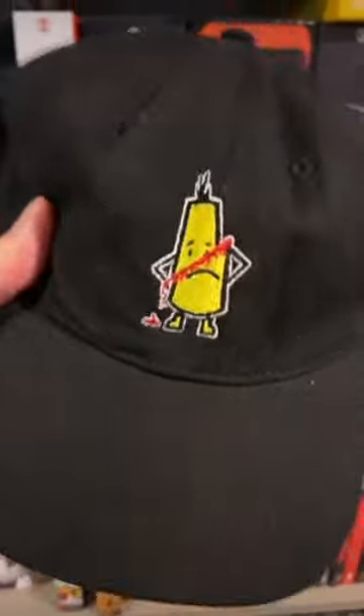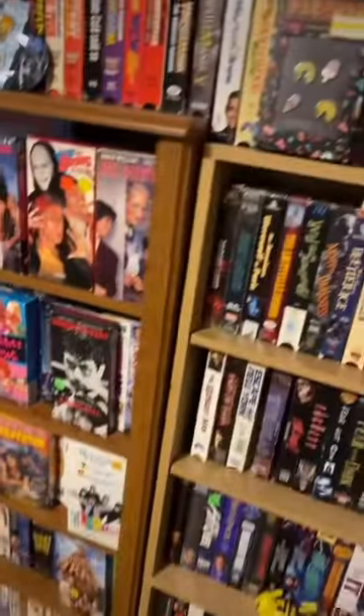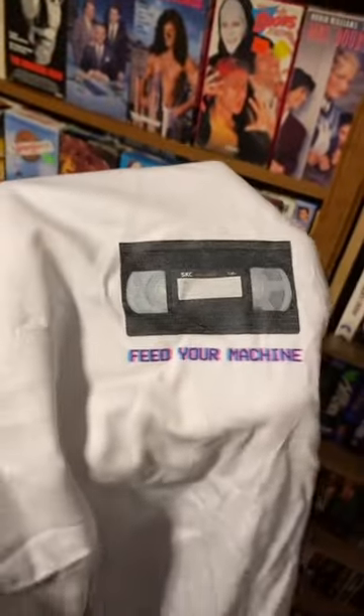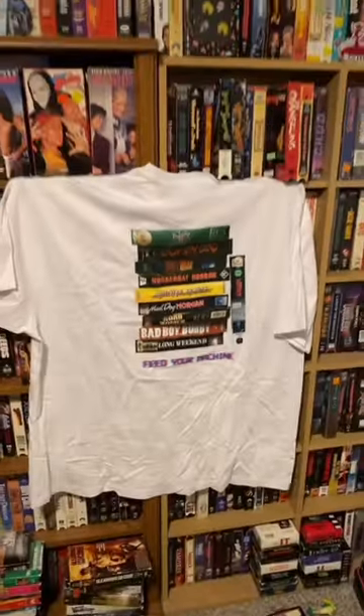They also sent me a hat of their mascot David — horrified. I think I can mess with this. And you know how I love my VHS tapes? So does Umbrella. They came out with a shirt featuring a machine on the front with some amazing Australian horror films on the back. I love that design.